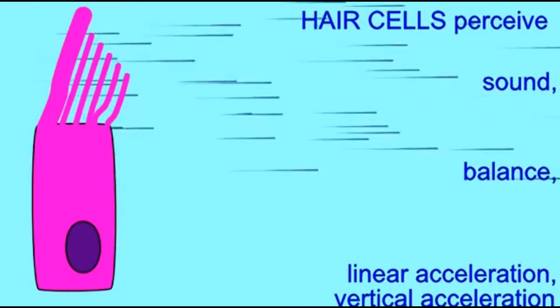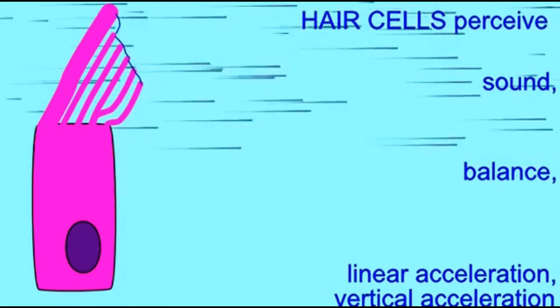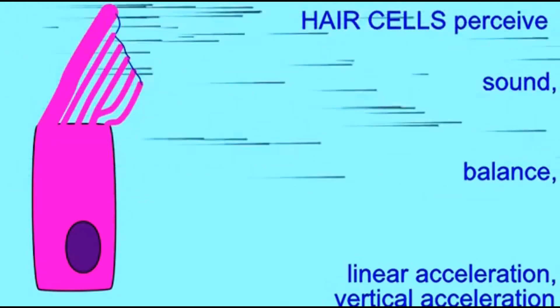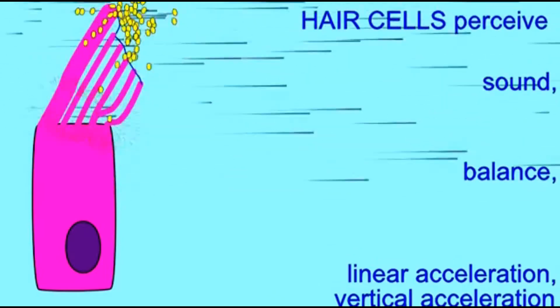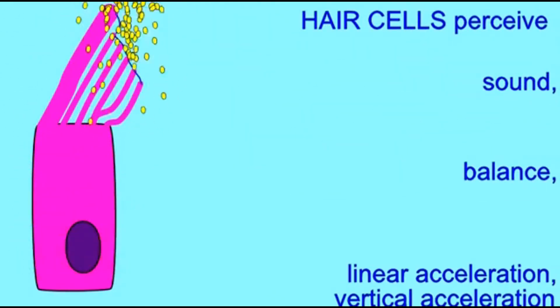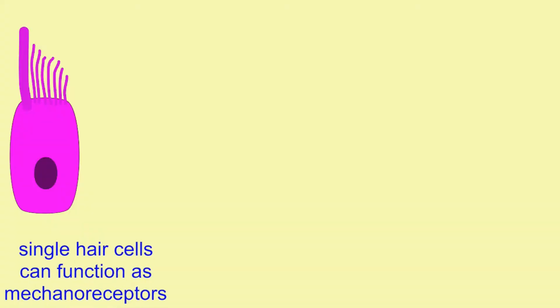Hair cells can convert a mechanical stimulus — something which bends the stereocilia and kynosilium — into an electrical stimulus because they can change the amount of neurotransmitter which they release onto the sensory neurons, which can then proceed towards the central nervous system.